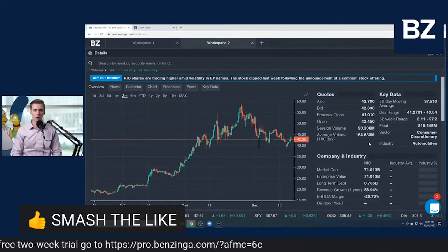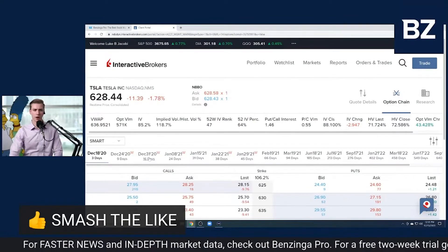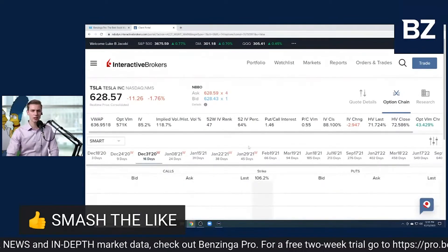I'm going to talk you guys through my Ford price target in a minute. I'm going to put the expiration for December 31st — that's 16 days from now.